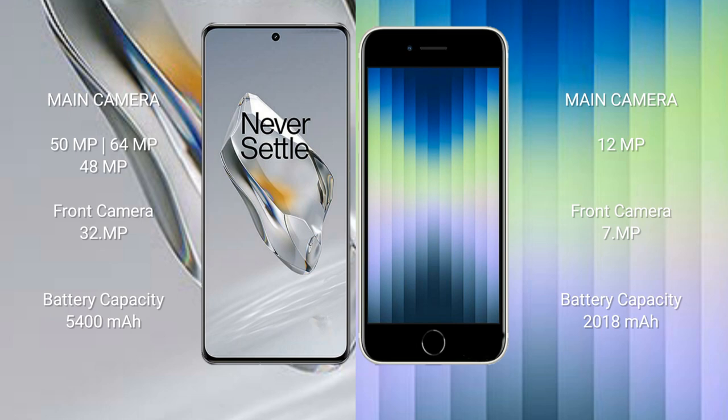OnePlus 12 has a 5400mAh battery with 100-watt fast charging support. iPhone SE has a 2018mAh battery with 20-watt fast charging support.